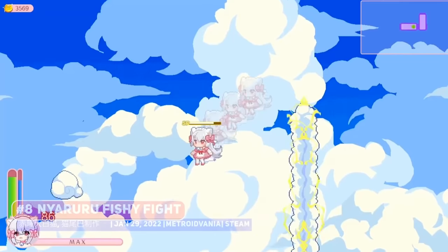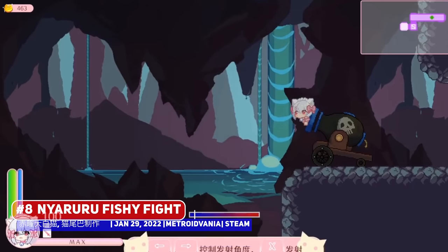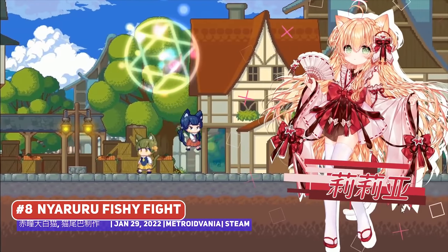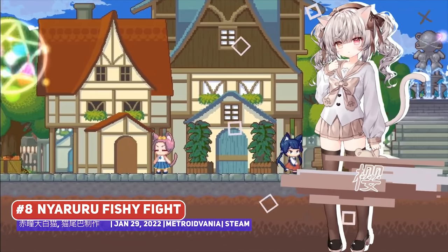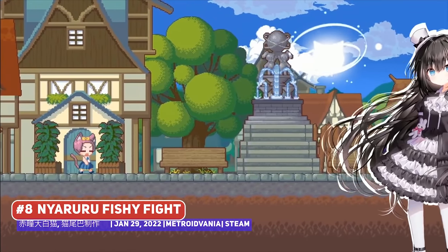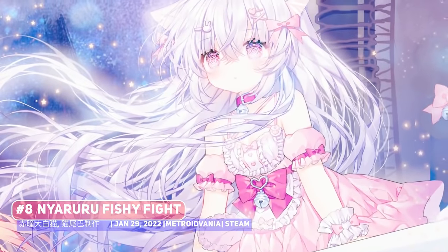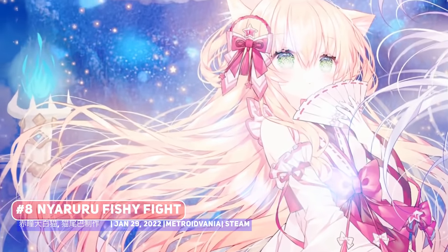I did come across Mya Ruru Ruru Fishy Fight when doing my research for an earlier video, but the footage from the first trailer was a little choppy so I held it off, and the developers did deliver with the video that you're seeing right now. It is a very anime entry where you are playing as a cat girl, where a mysterious curse has been laid upon the village and everyone's suspecting you.